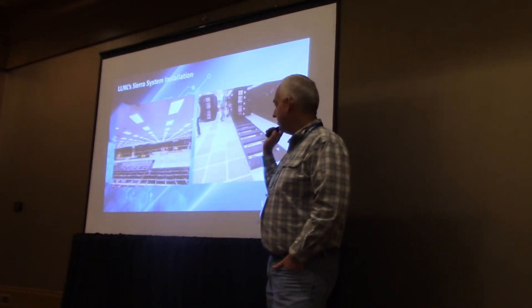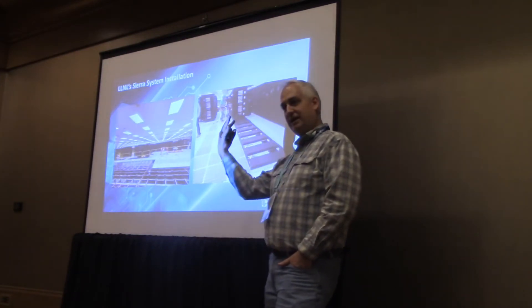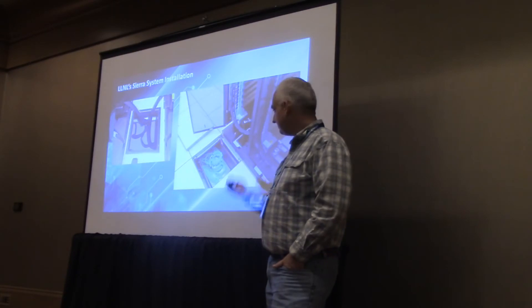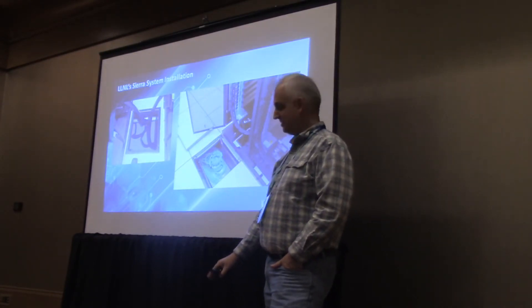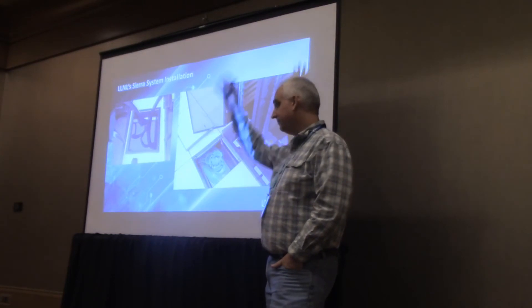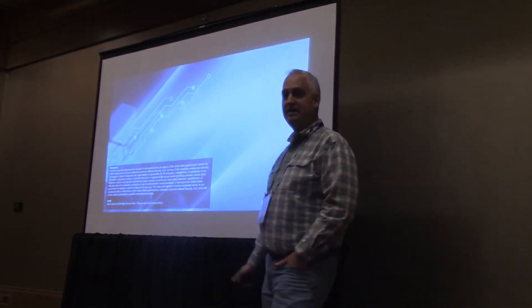Summit sits on a slab with power and cooling coming in from the top. Sierra sits on the second floor with all the infrastructure underneath — about 48,000 square feet of floor space with four feet of structurally reinforced floor and the mechanical room on the first floor ceiling. That's about the only difference in the mechanical aspects of the two systems. This is what the machine looks like fully installed.